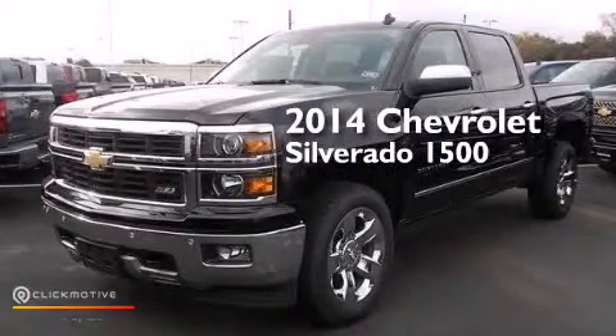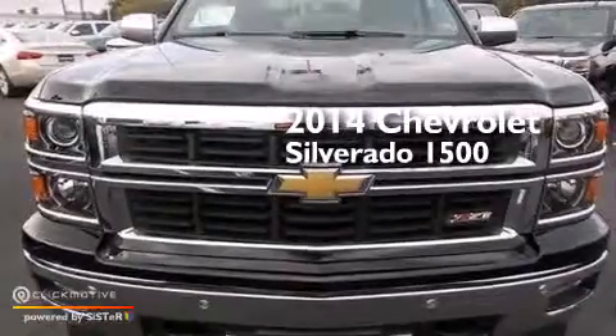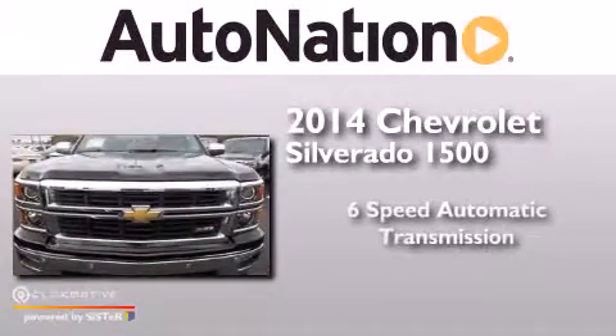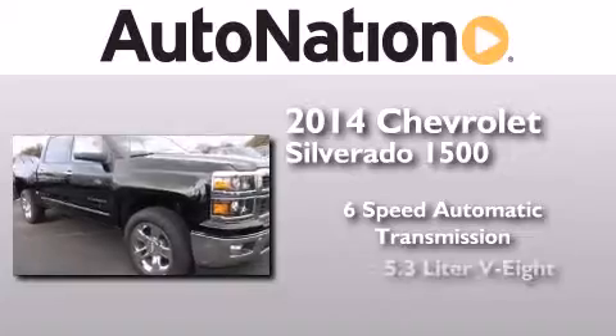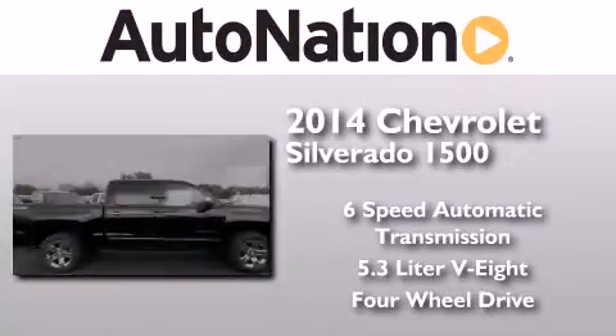This is a brand new 2014 Chevrolet Silverado 1500. This truck has a 6-speed automatic transmission, a 5.3-liter V8, and the added safety and control of 4-wheel drive.